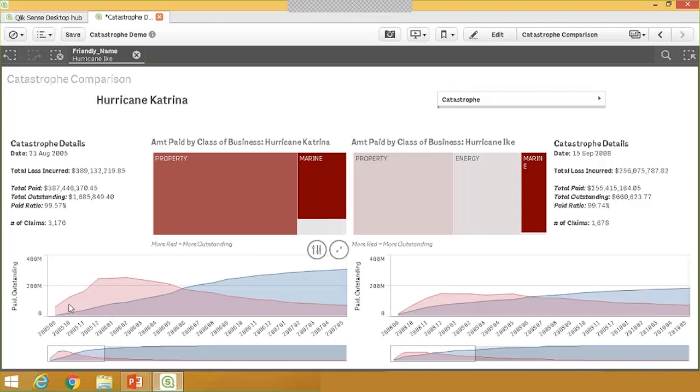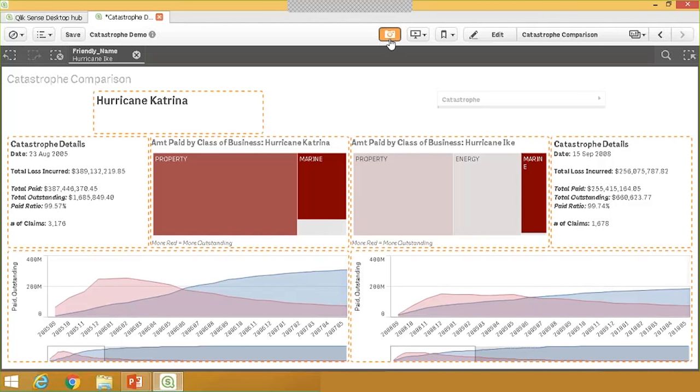Katrina shows a different picture. Claims rose steadily months one through three, but around months four or five there was a really sharp uptick. The reason is likely because Katrina was so devastating that people took a while to get their livelihoods in order before they could file claims. Then the outstanding claim amount started to fall as we began to pay them out. I like these two visualizations side by side and want to take snapshots to include in a Qlik Sense story — I'll take snapshots of the charts on both the left and right.